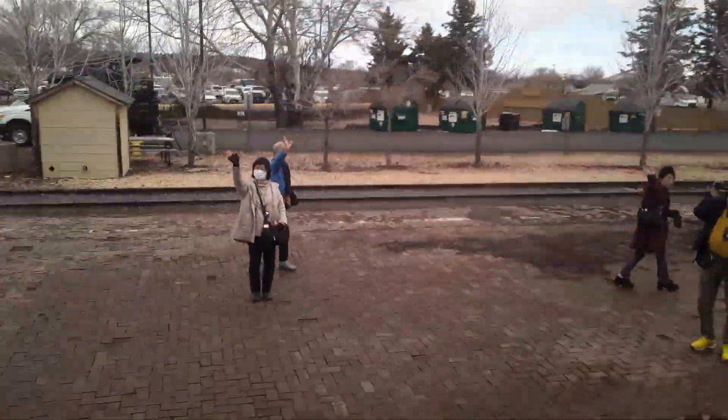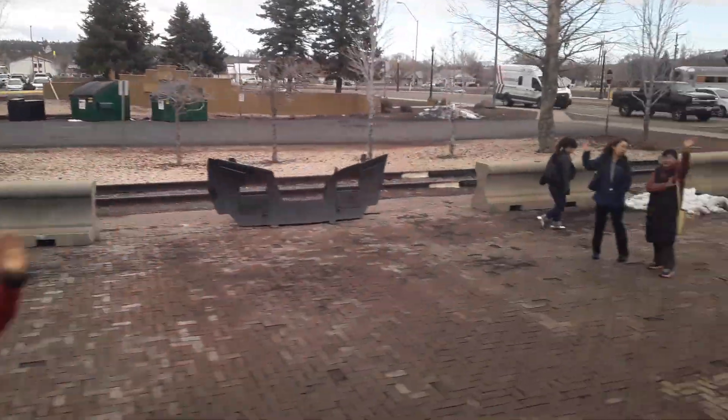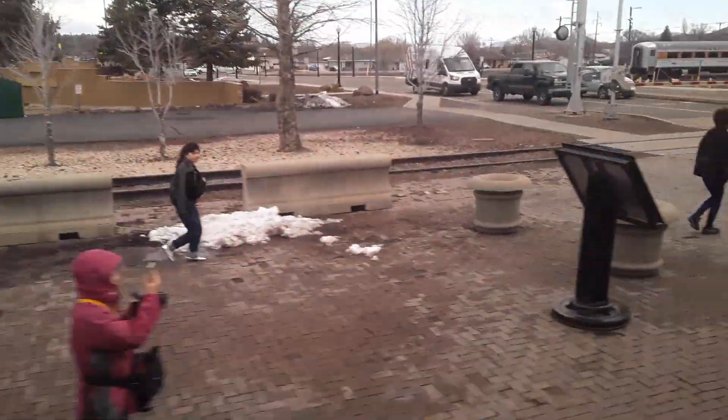We'll be on YouTube here in a minute, get a good video going. Lots of people on the depot platform today — I hope they didn't miss the train.